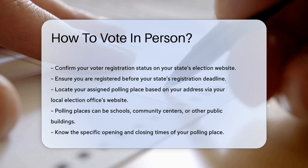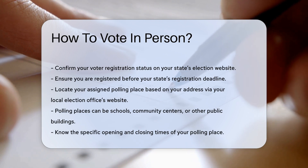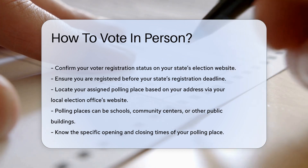Locate your polling place. Your polling place is assigned based on your address. You can find this information on your local election office's website. Polling places can be schools, community centers, or other public buildings.